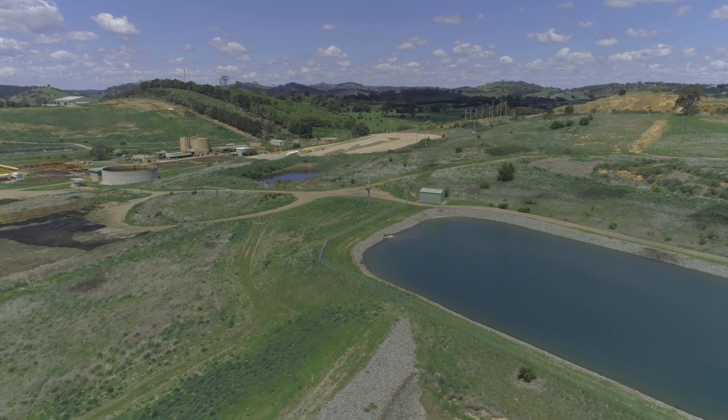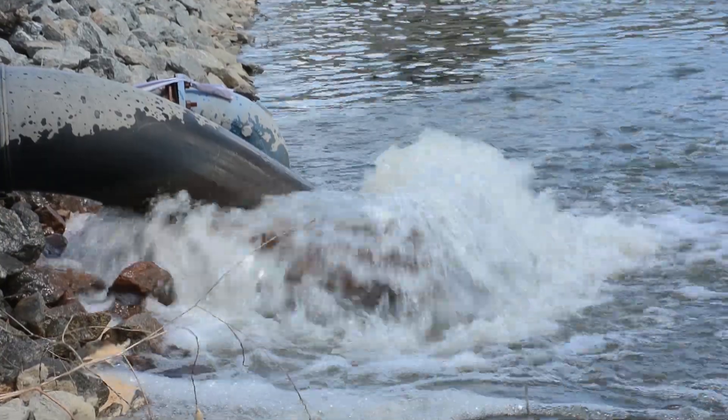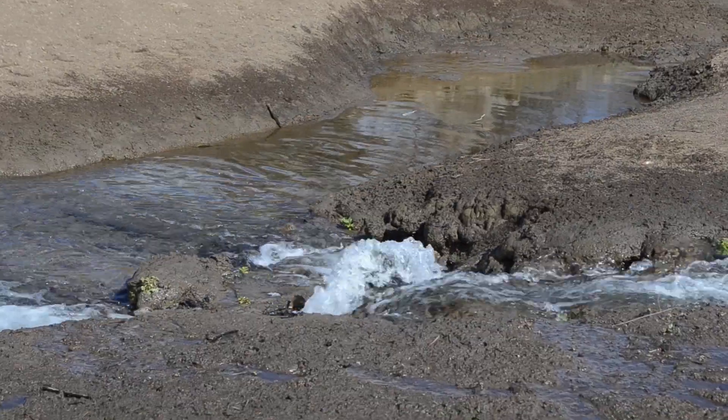What we can pump to Summa Park Dam in a day is about six and a half megalitres, which is about 65% of daily water consumption for Orange. The average annual volume that we can get out of this system is around 1,300 megalitres, which is around a quarter of Orange's annual supply. So it's quite a significant addition to the supply.